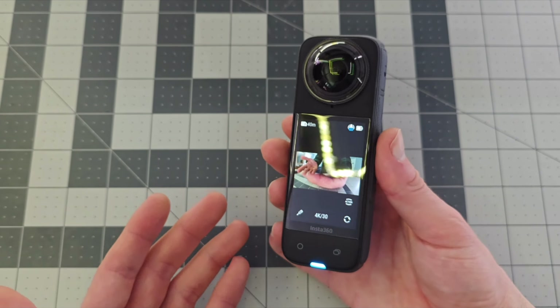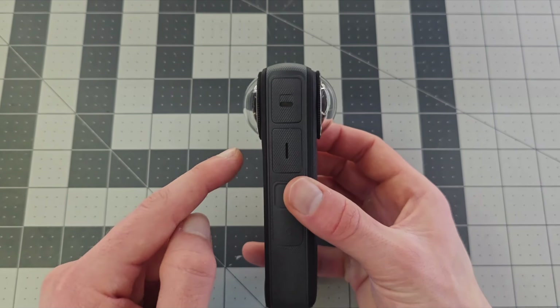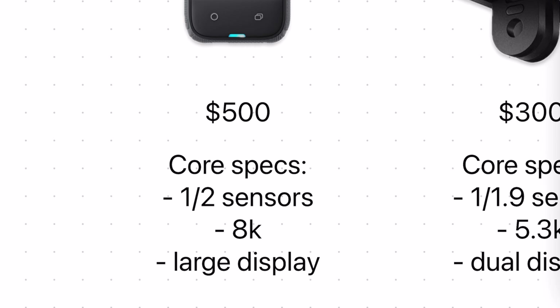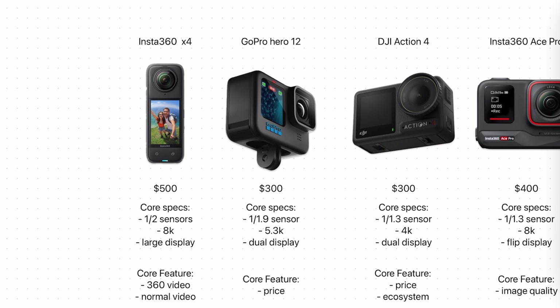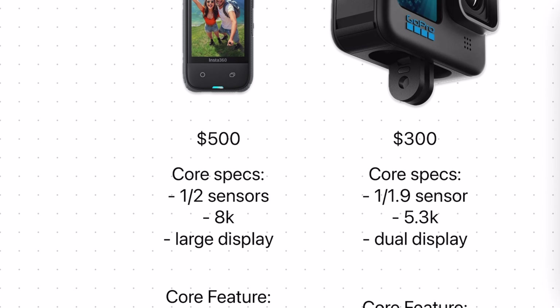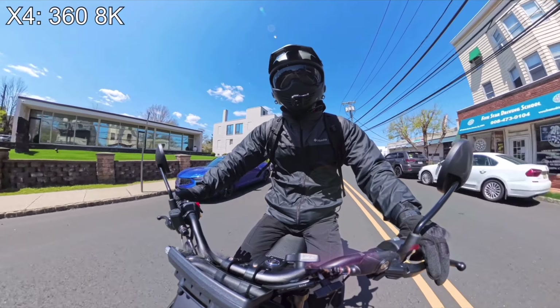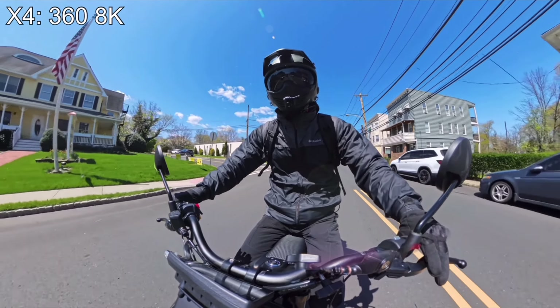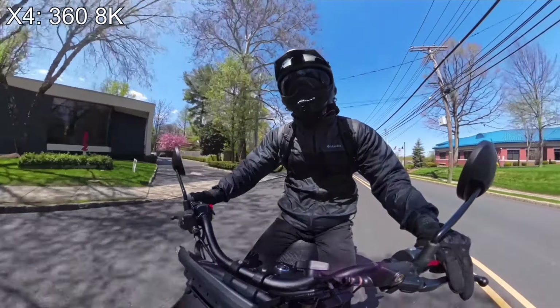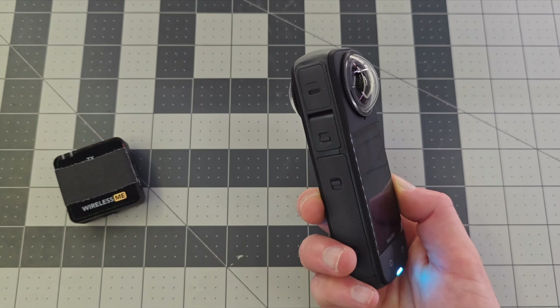Let's move on to the core specs of each camera, which will give you a much better idea of the value and capabilities each unit brings to the table. The X4 of course has two cameras, and each has a half-inch image sensor. The bigger the image sensor, the better the final image will look, especially in low lighting conditions. A half-inch sensor is the smallest out of all these cameras, which is expected given we have two of them. But we do have fantastic resolution — this can shoot in full 8K video in 360 mode. The quality of the 360 footage from the X4 is a noticeable upgrade over the X3, which was already the best 360 camera on the market. In single lens mode it goes up to standard 4K resolution.